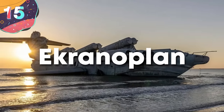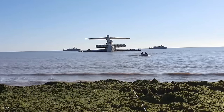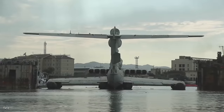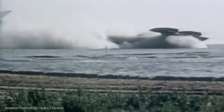Starting with number 15, the Ekranoplan. Also known as the Caspian Sea Monster, it is a unique type of ground effect vehicle designed by the Soviet Union during the Cold War. Developed in the 1960s by Rostislav Alekseev, the Ekranoplan is a hybrid between an aircraft and a ship, using ground effect to glide over the water's surface at low altitudes.